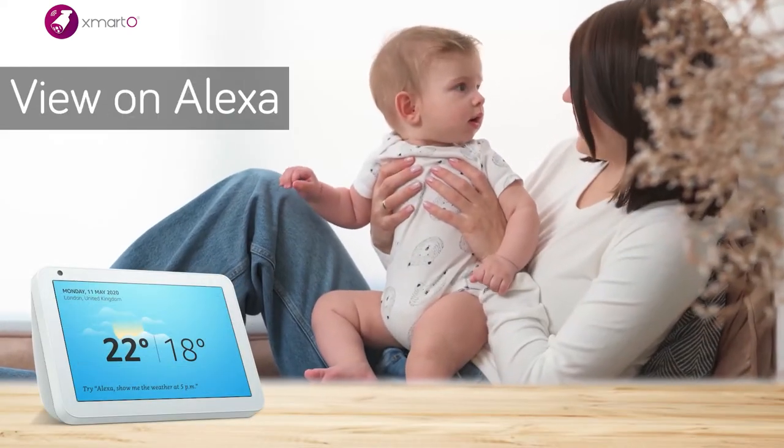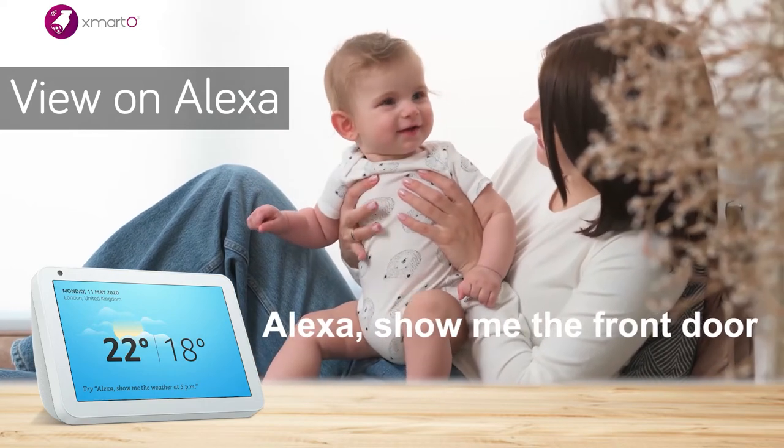Use voice commands via Alexa to see what's happening. "Alexa, show me the front door."